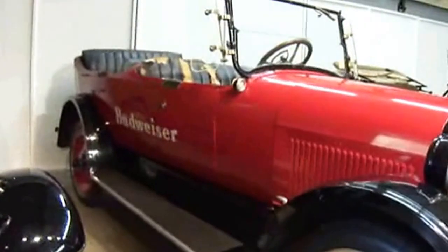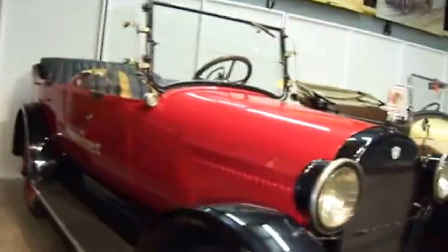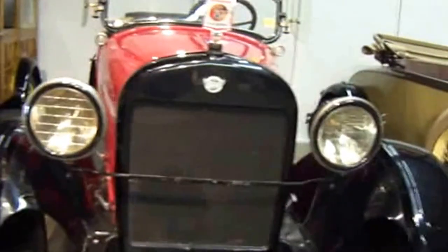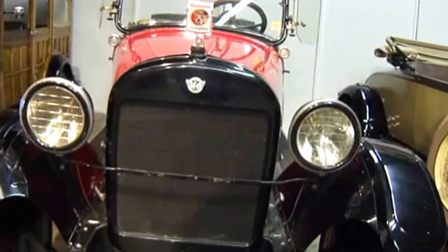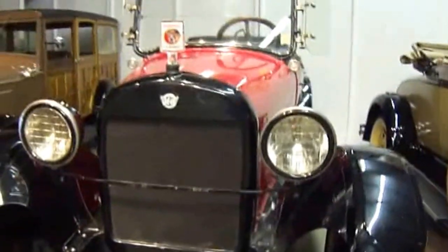Look at this one — it's got Budweiser written right on it! This is a 1923 Rio T6 Touring. It's got $13,000 on it.